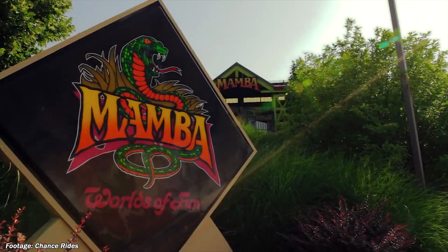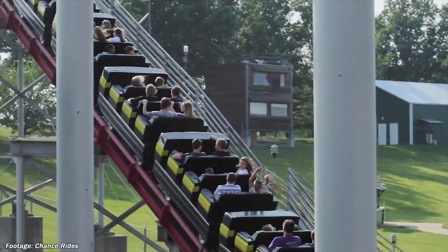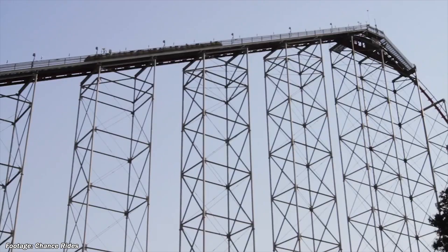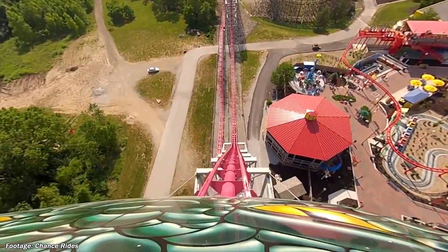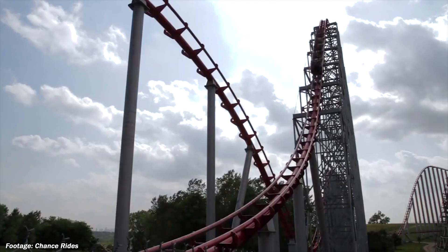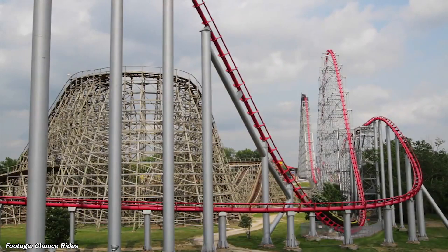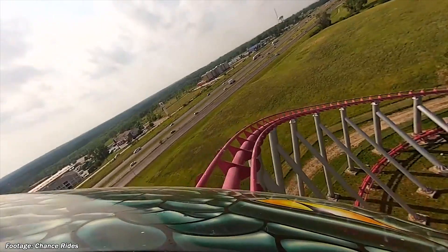Next was Mamba at Worlds of Fun, opening in 1998. Mamba's layout is nearly identical to that of Steel Force, so many criticisms of Steel Force might apply here as well. The common consensus, however, seems to be that the airtime on Mamba is stronger, and it maintains its speed throughout the layout better than Steel Force does. Mamba does have a height of 205 feet, slightly overtaking Steel Force, although their drops are identical.